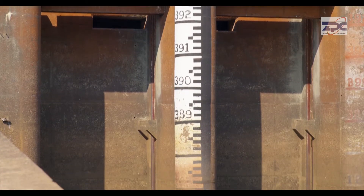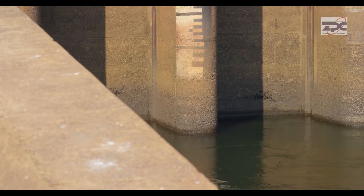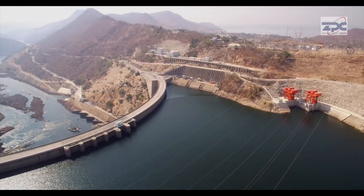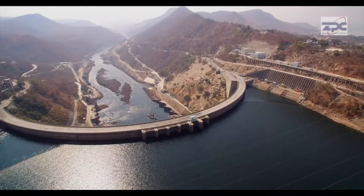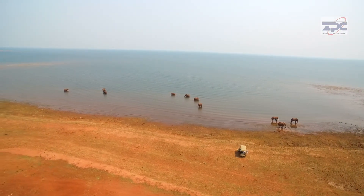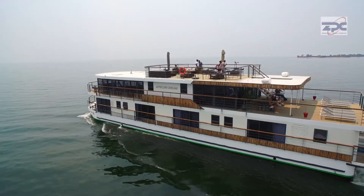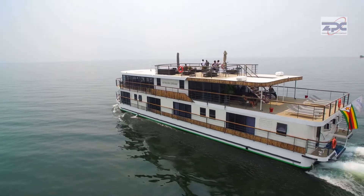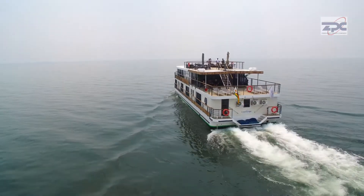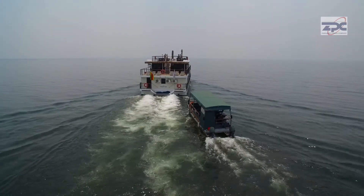The drop in water levels at Lake Kariba has necessitated a reduction of water allocation to power generation, consequently reducing the generation capacities in an effort to ensure electricity generation till the next rainy season. It's also important to note that Lake Kariba is not solely used for power generation, but for recreation, fishing, as well as tourism. If power generation used up all the lake water, that will be the demise of the aquatic ecosystem and the fishing and tourism industries.